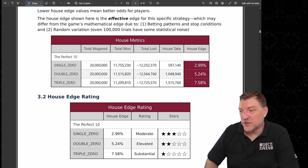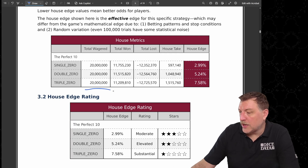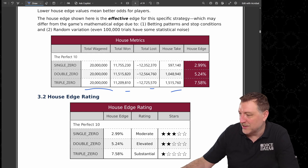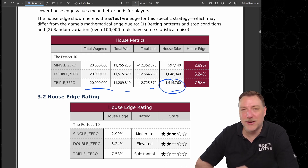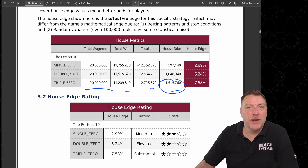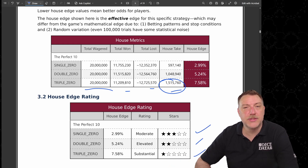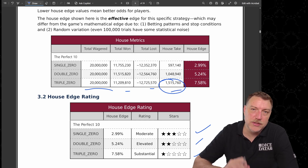Here are the metrics from the house's perspective. Each of the wheel types had $20 million bet. You can see the total won, total lost, and the resulting house take, which is about three times higher on the triple zero. These are driven by the number of zeros on the wheel, giving us a moderate, elevated, and substantial house edge, just as we expect.